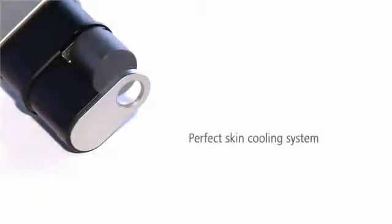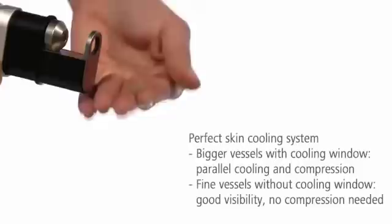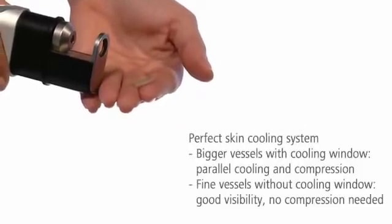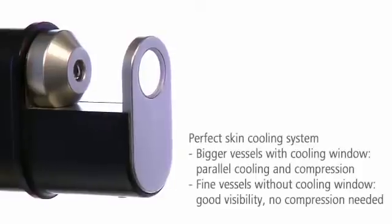When treating large vessels, the sapphire glass cooling window compresses the vessels and cools the skin surface. When you treat fine vessels, you can remove the window. This gives you a better view of the vessels and removes unwanted compression. The treatment area is still cooled before and after each shot.